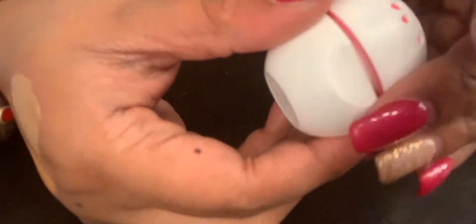I also picked up this EOS balm from Target. It's like a crystallizing one — it's supposed to tint your lips once it goes on. I don't really know if it does since I haven't tried it yet, but I picked that up from Target.